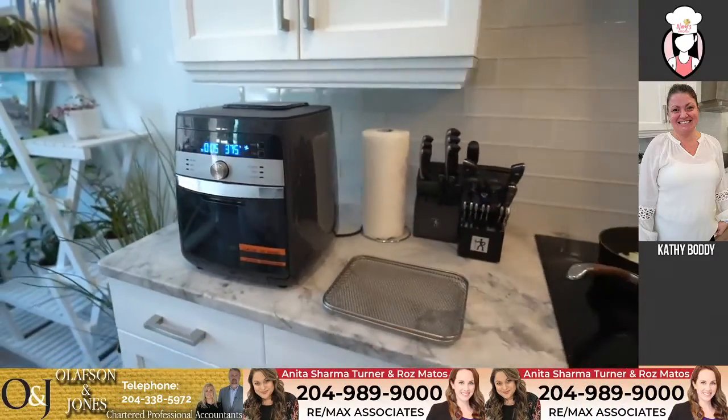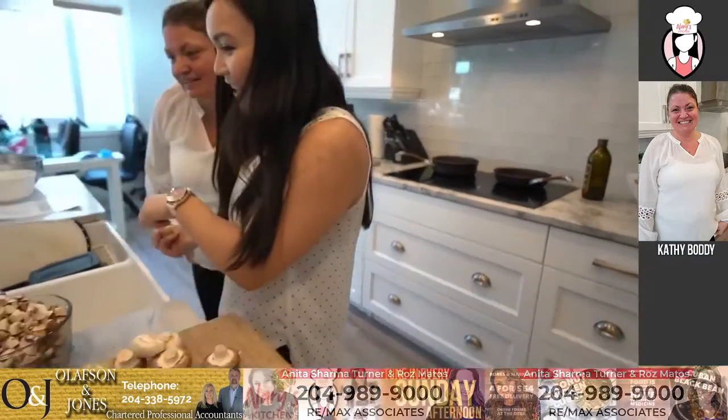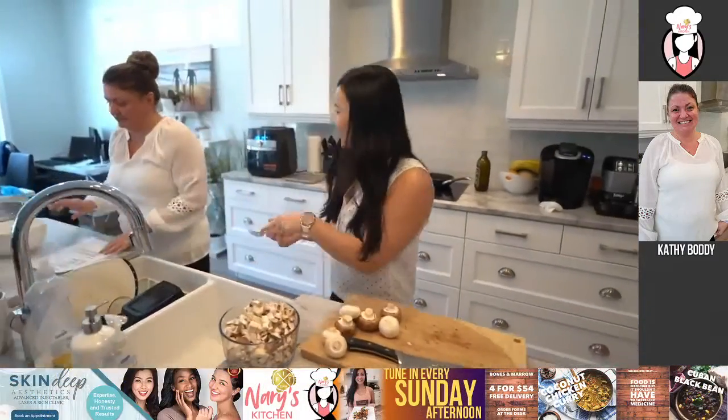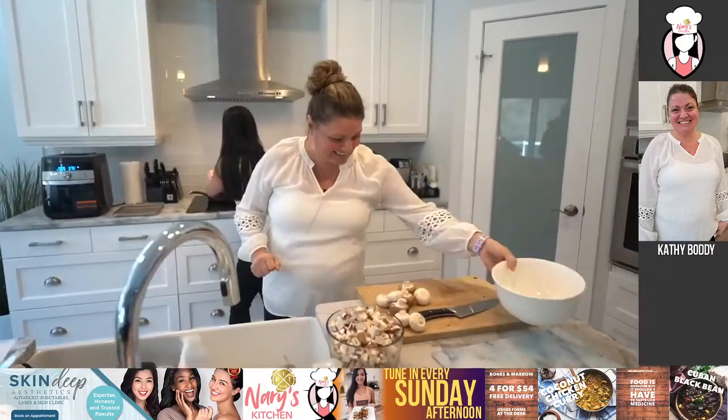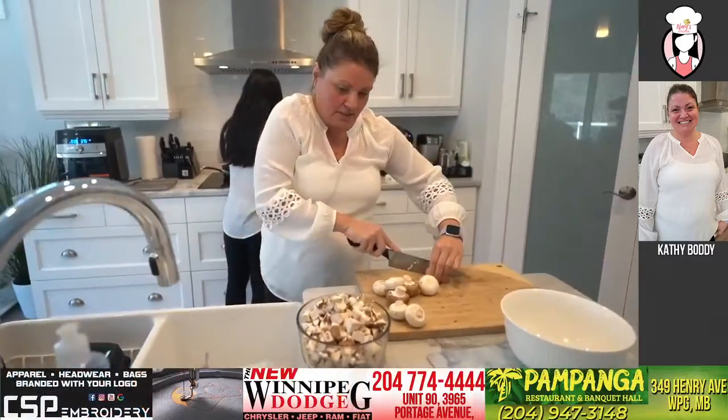We have Mackie watching, we have Shelly, hi Ashley, thanks for tuning in, Jen King's online. Hi everyone. Okay, I'll continue cutting these up.